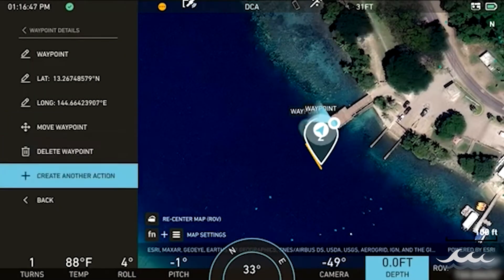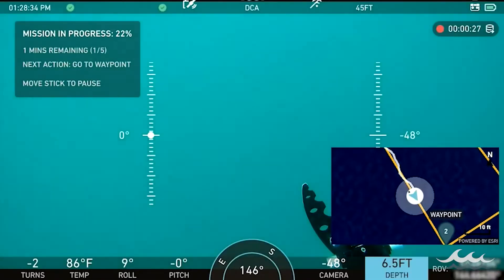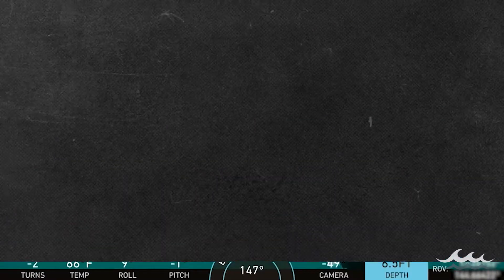Operators can easily plot waypoints directly within any style of Deep Trekker controller without any need for additional positioning equipment.